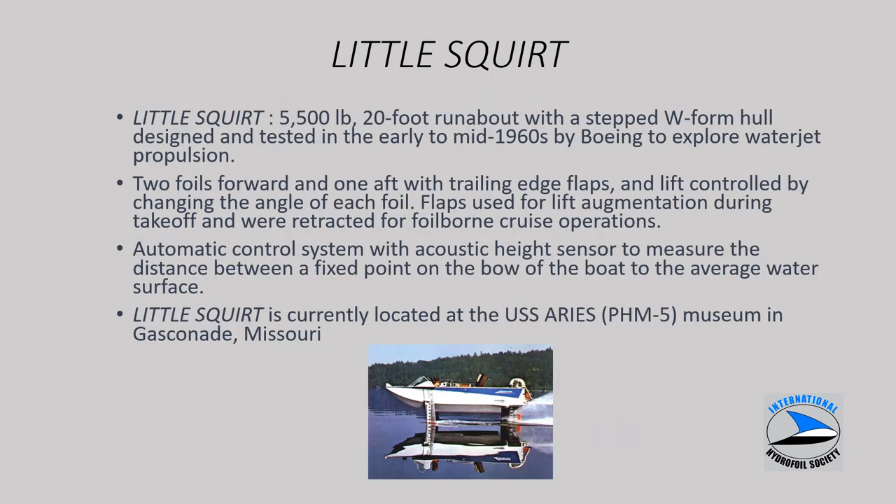Little Squirt was another one-off, primarily to explore water jet propulsion in the mid-1960s. Various refinements were done including an automatic control system and an acoustic height sensor to maintain flying height. It is currently located at a museum out in Gasconade, Missouri with the PHM-5. There will also be a presentation and walkthrough of that museum by Elliot James during the celebration.